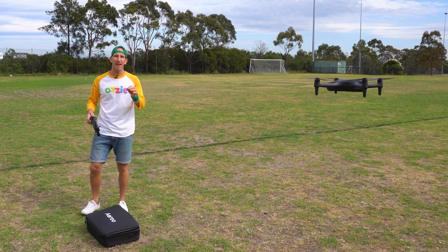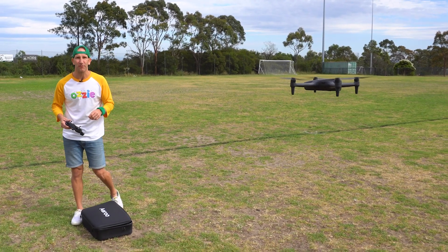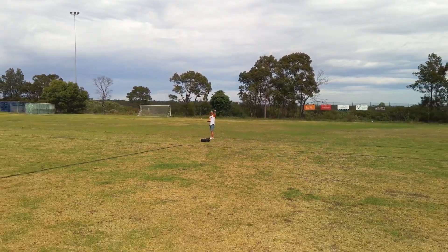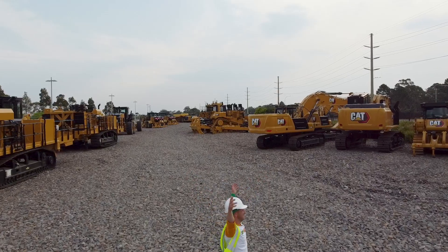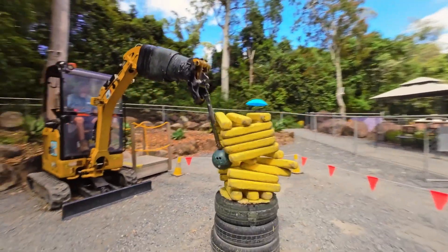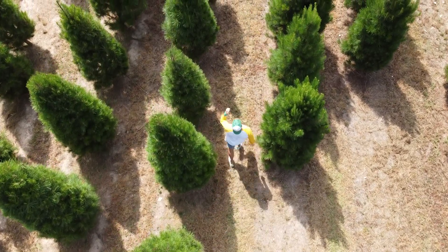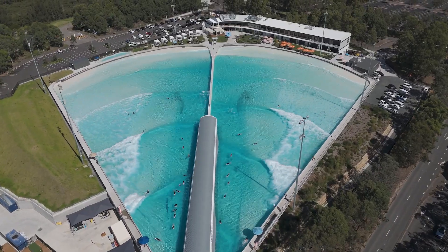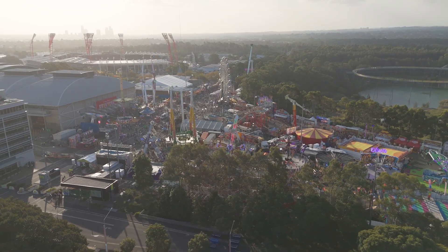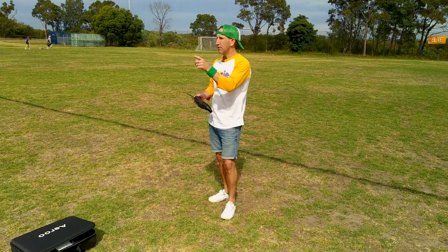G'day kids, it's Ozzy here today and we are in for a very fun episode because we are going to learn all about drones. And what's a drone? That's a drone. With drones you can get all sorts of really cool shots, like this one.